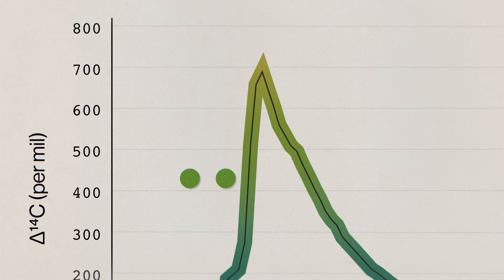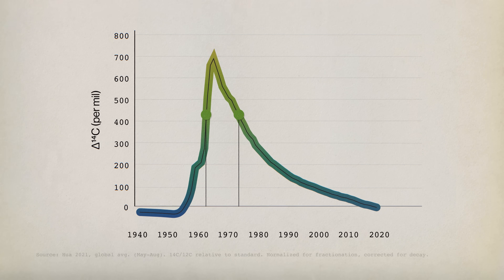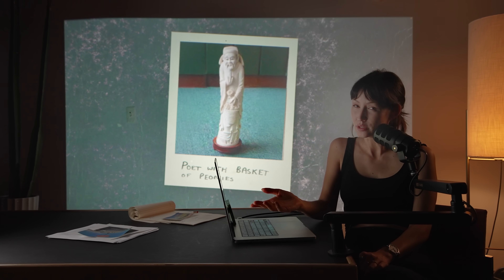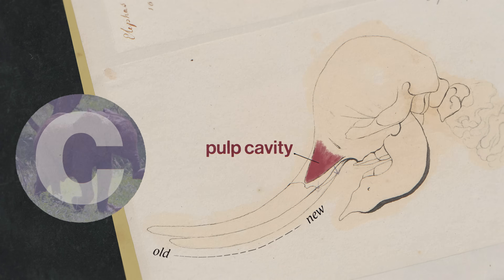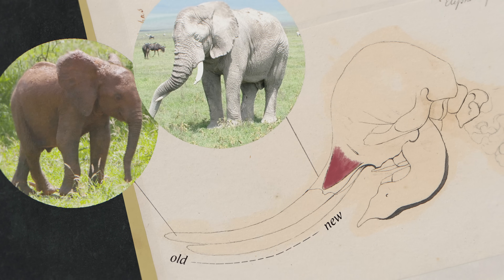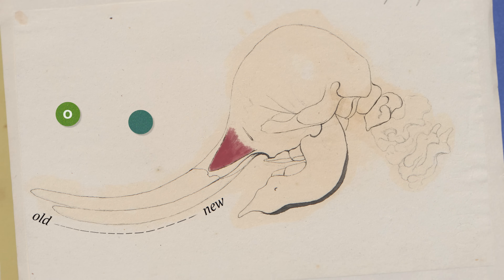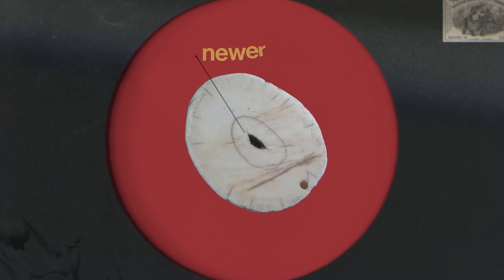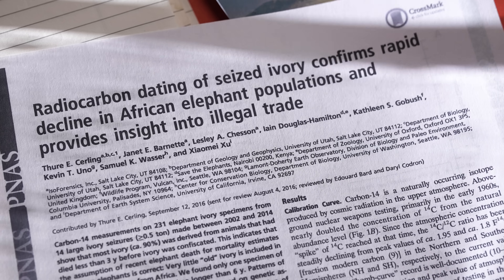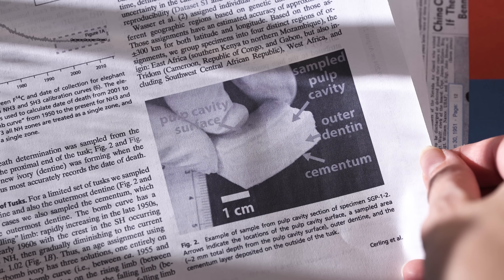The study couldn't tell us exactly how recent that ivory was, because the bomb pulse offers two possible dates for a given level of carbon-14 — in this case 1962 and 1974. To figure out which is correct, they would need to drill another hole. An elephant's tusk grows continuously from a cone of tissue at the base called the pulp cavity. The tip captures carbon the animal consumed at the beginning of its life, and the base captures carbon around the time of death. Taking two samples — one closer to the tip and one closer to the base — lets you establish which is older and exclude impossible time intervals.